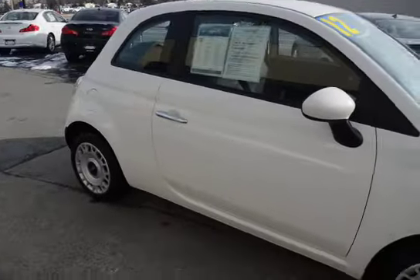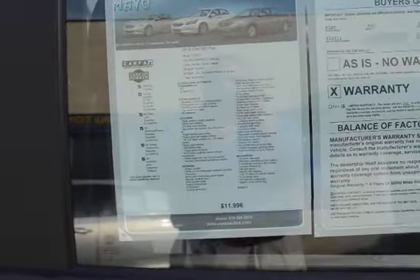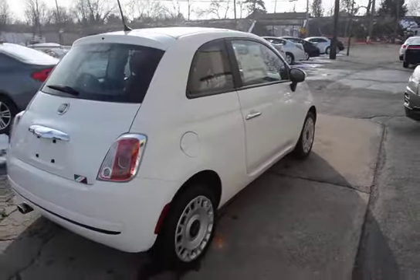It's just nice and clean all the way around. Only 10,000 miles — this is just like buying a brand new car. One owner, no accidents. We have the full Carfax report inside for your review.